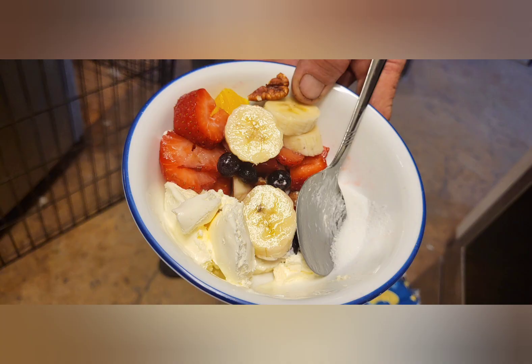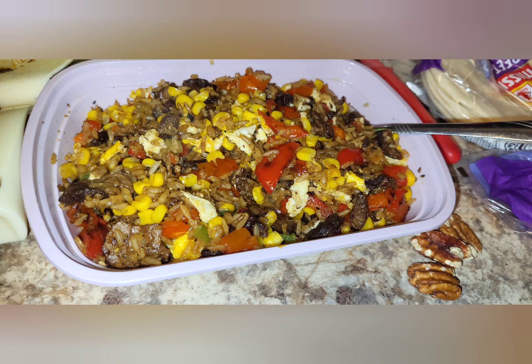Here's a fruit salad I made with some low-fat whipped cream. And this is a leftover fried rice with leftover corn, leftover stuffed peppers, leftover rice.